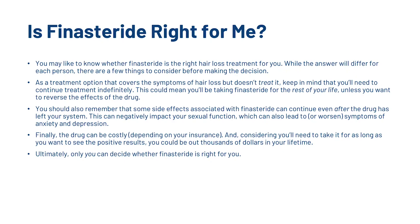Is finasteride right for you? You may like to know whether finasteride is the right hair loss treatment for you. While this answer will differ for each person, there are a few things to consider. As a treatment option that covers the symptoms of hair loss but doesn't treat it, keep in mind that you'll need to continue treatment indefinitely — this could mean taking finasteride for the rest of your life. You should also remember that some side effects can continue even after the drug has left your system, which can negatively impact your sexual function and lead to or worsen symptoms of anxiety and depression. Finally, the drug can be costly, and considering you'll need to take it as long as you want to see positive results, you could potentially be out of thousands of dollars within your lifetime. Ultimately, only you can decide whether finasteride is right for you.